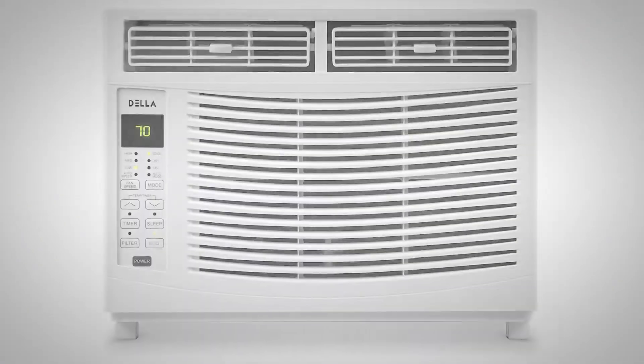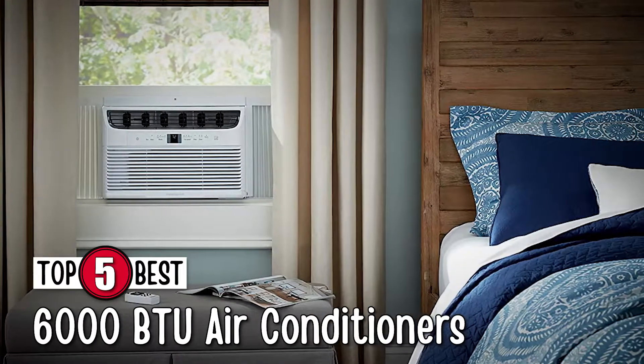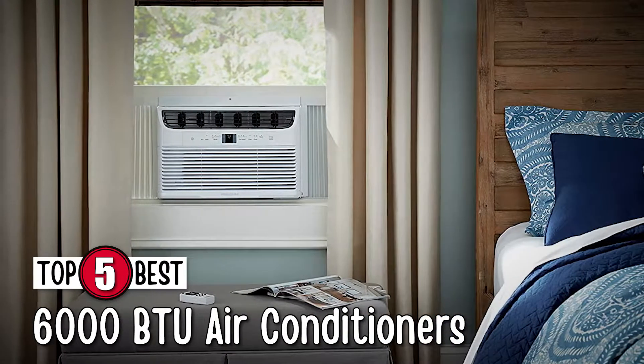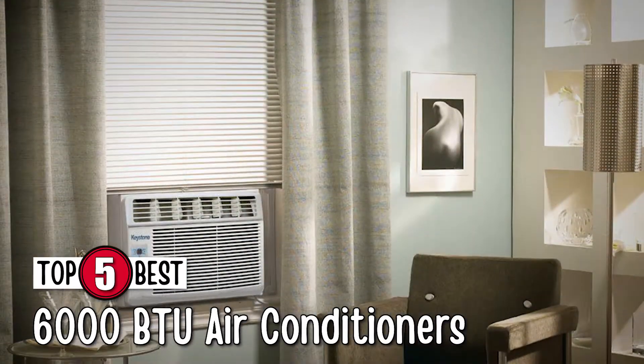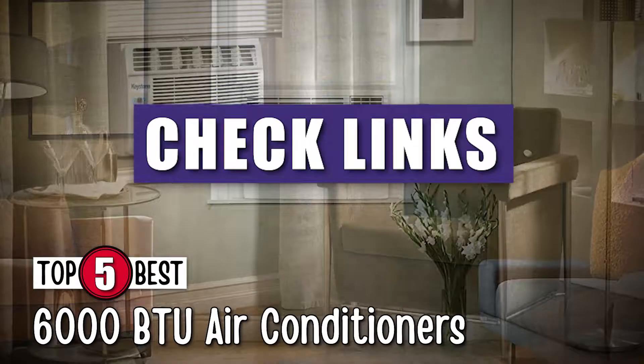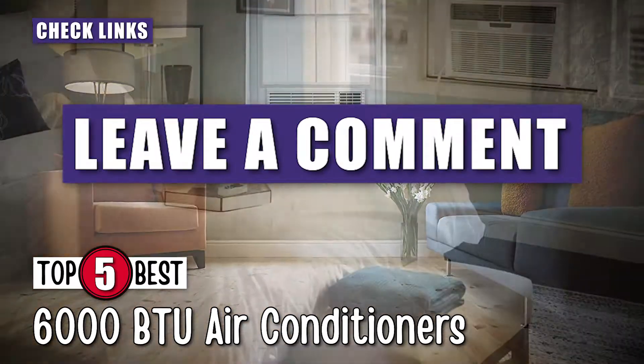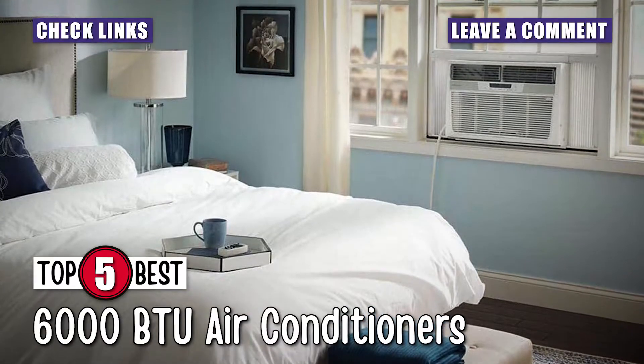There are a number of options on the market which makes it difficult to choose the best one. In this video, we compiled a list of the 5 best 6000 BTU air conditioners on the market today. Be sure to watch till the end for our best recommendation. If you want more information or updated pricing on the products mentioned here, check out the links in the description below. If you have another product you'd like for us to review, let us know by leaving a comment down below. So without further ado, let's get started.